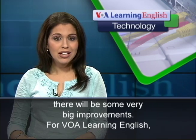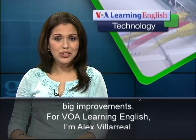For VOA Learning English, I'm Alex Villarreal.